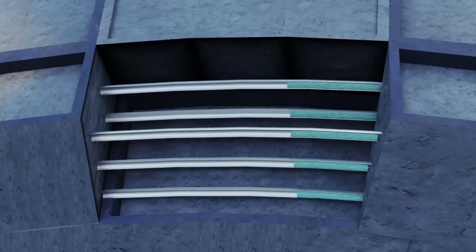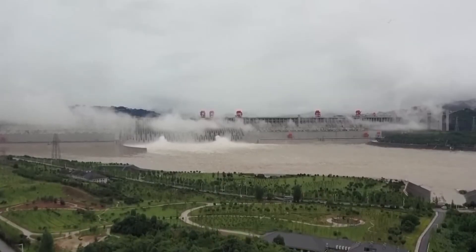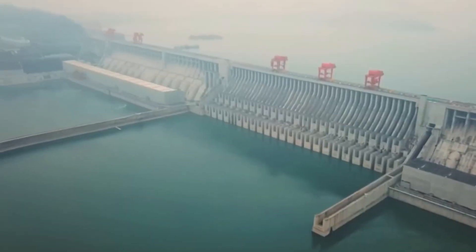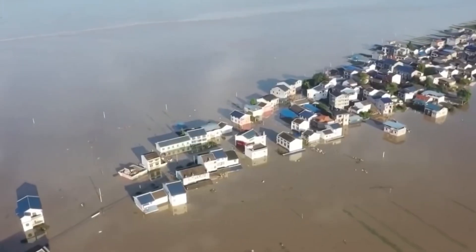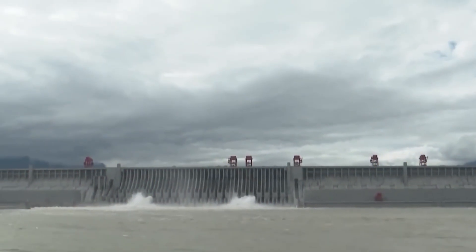From powdered cement to cooling systems and non-stop pours, every part of the Three Gorges Dam depended on mastering both the science and the technique of concrete. Today, this massive structure produces over 90 terawatt-hours of electricity each year, helps control flooding, supports shipping routes, and stands as a powerful example of human engineering.